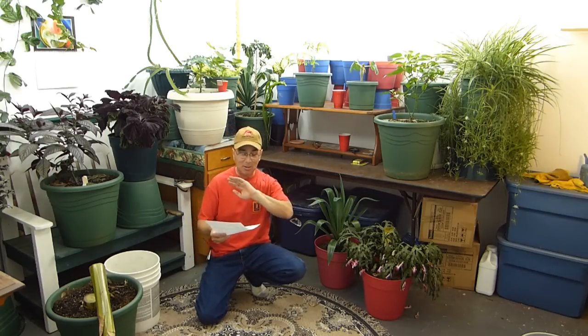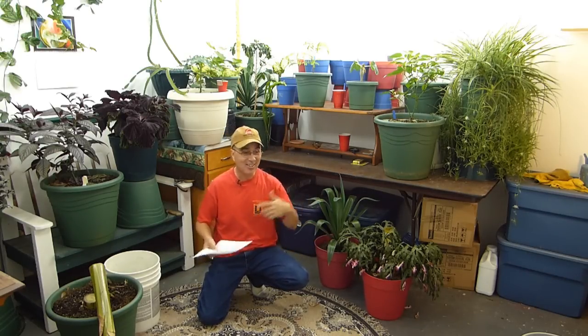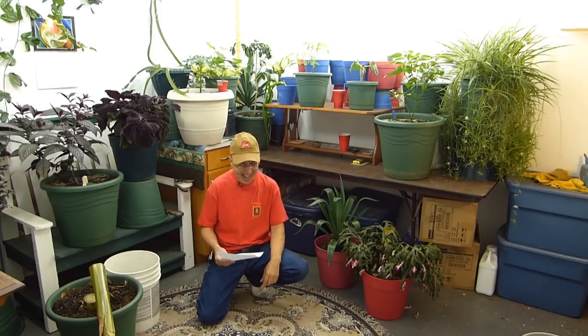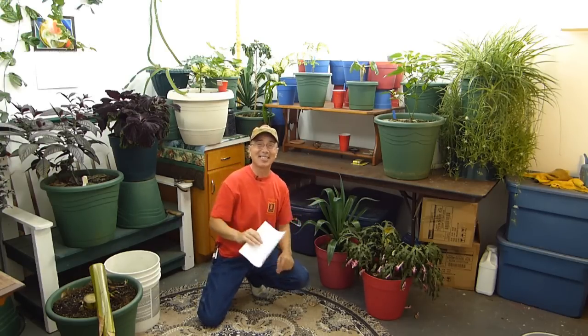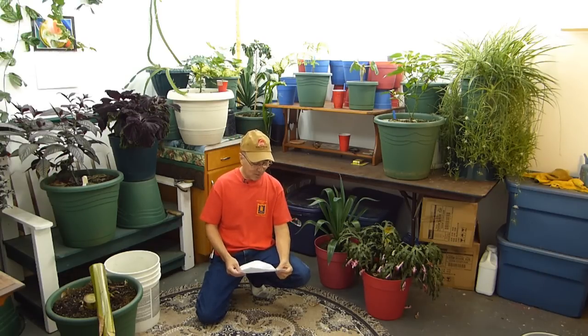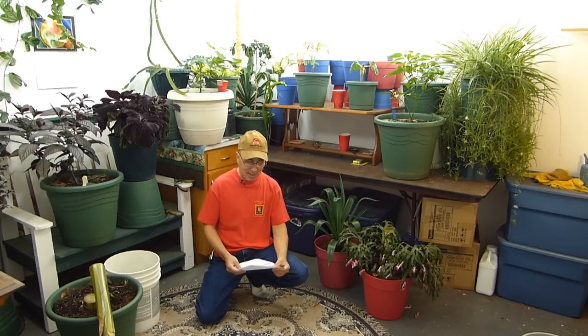I asked for questions and people went crazy — they took me seriously and started typing questions all over the place. I'm going to answer your questions today because it's important that you get answers. First one: Susan Alexander posted, 'Hi Ray, I love your channel. My peace lily is wilting and I don't know why. What do you think?'